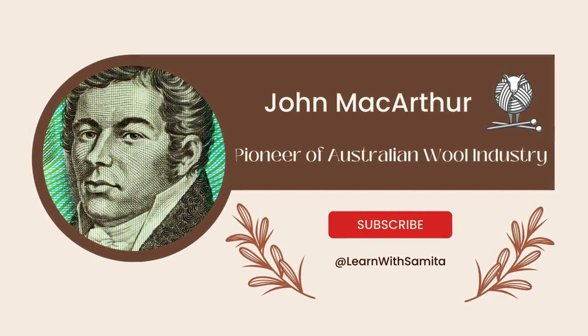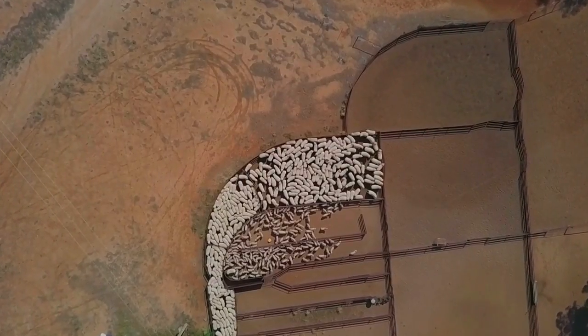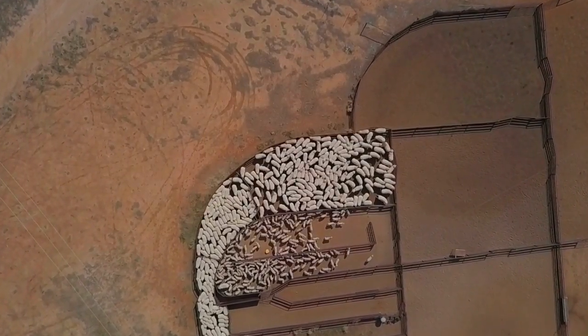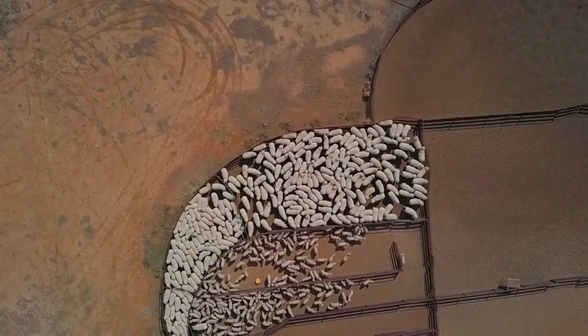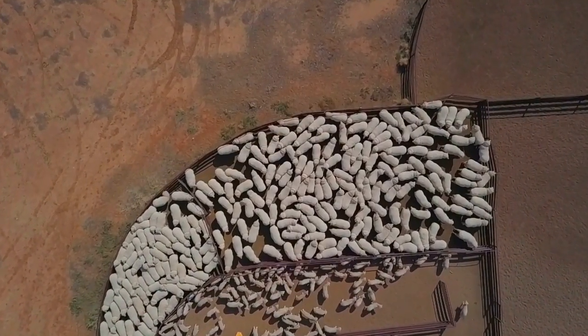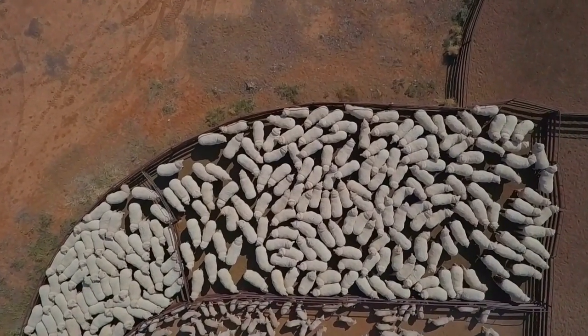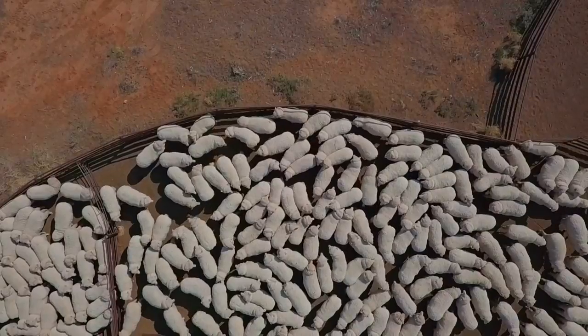The Australian wool industry developed because of the Industrial Revolution. The industry has thrived because of vast grasslands, water from artesian wells, the cool and dry weather, modern methods of sheep farming, and wide market facilities.